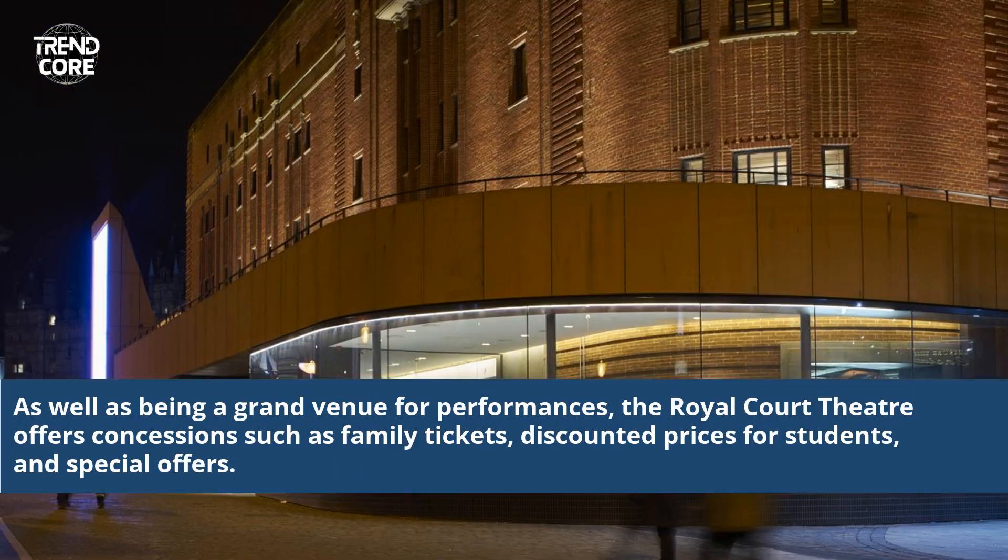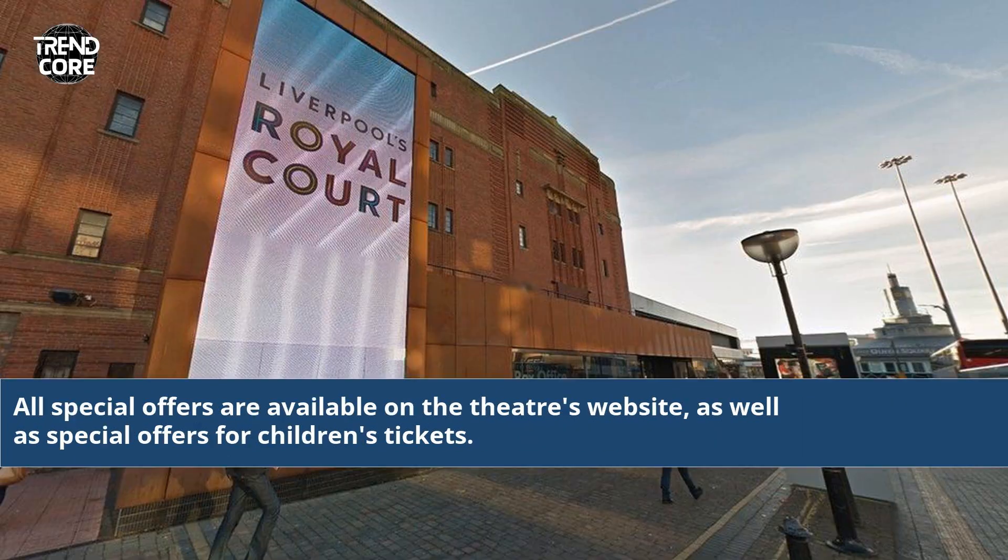As well as being a grand venue for performances, the Royal Court Theatre offers concessions such as family tickets, discounted prices for students, and special offers. All special offers are available on the theatre's website, as well as special offers for children's tickets.